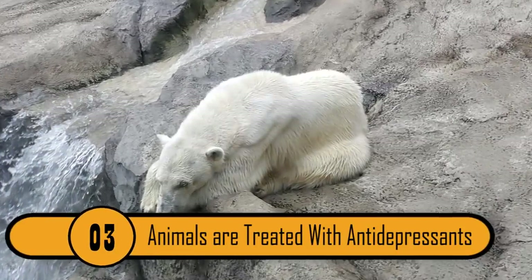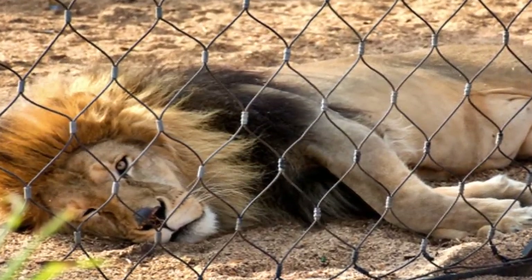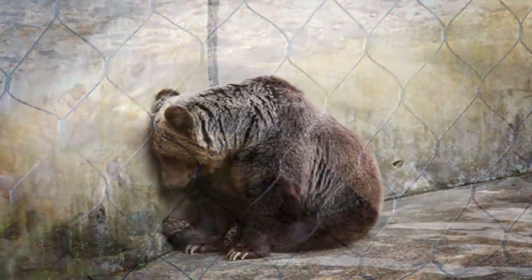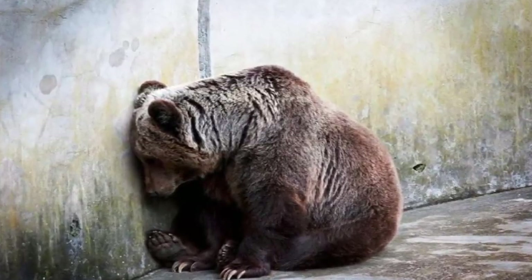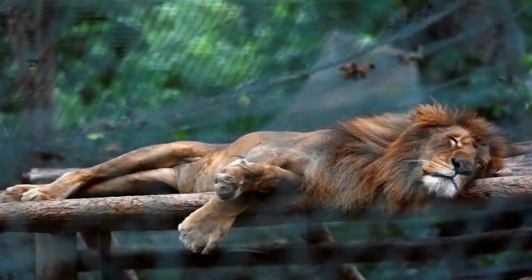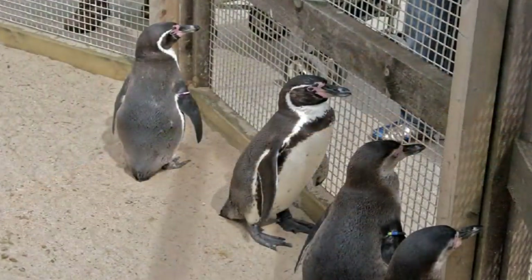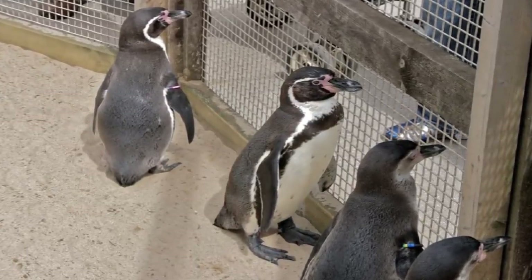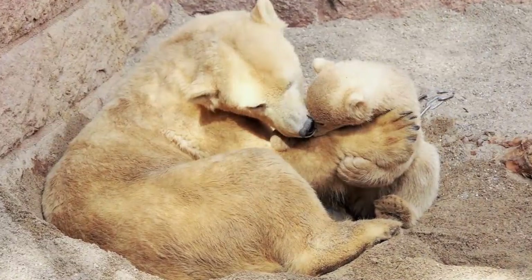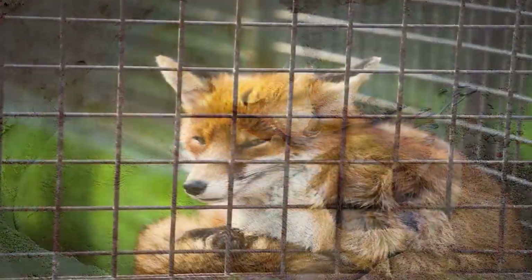Animals Are Treated With Antidepressants. It's not uncommon for animals to experience a serious illness called zookosis. This is when animals suffer from trauma and depression due to the confined, small spaces that they live in. Many zoos don't try to create cages similar to the animal's natural habitat. To treat the problem, the animals are given antidepressants, which can make them exhibit strange behavior. Making the necessary changes to the animal's enclosure would treat the condition without medication; however, many zoos aren't willing to make those financial changes.